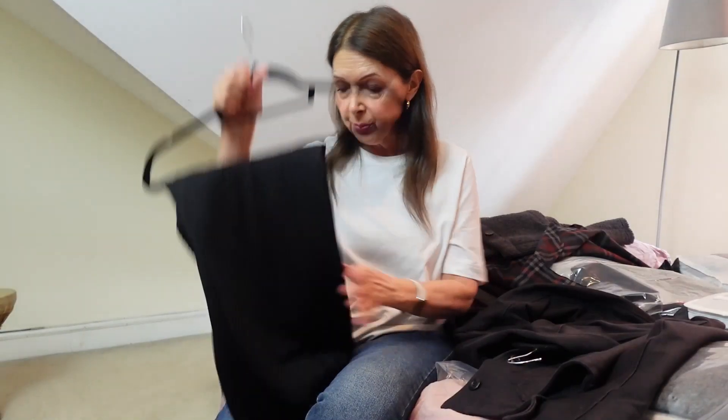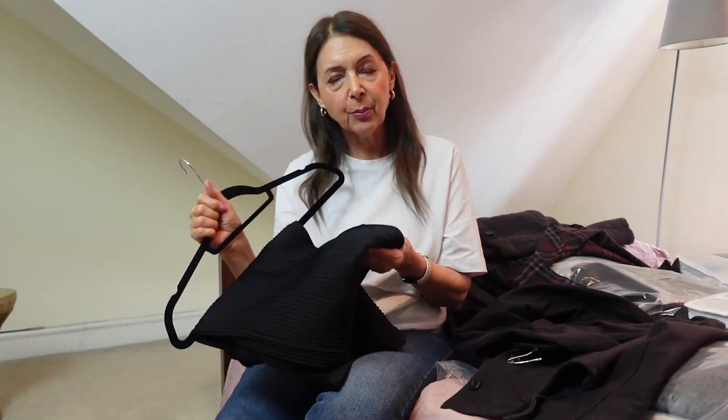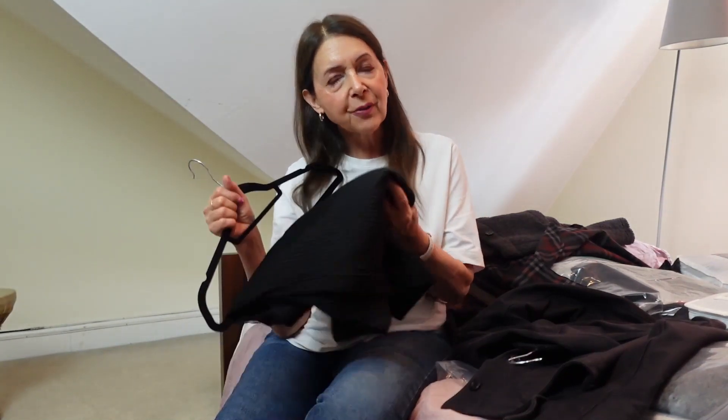One more bottom I nearly forgot — these pleated trousers, which are very popular at the moment. I bought a black pair and also a cream pair from Uniqlo. The black pair I could probably take into fall because, although they're a light fabric, if I wore tights or leggings underneath I'd be warm enough. I'll just have to see whether they style well with a jumper, but I really do like them, so I'll definitely be keeping them.